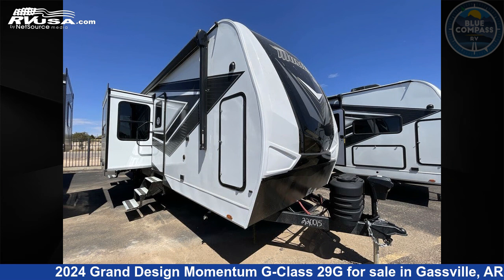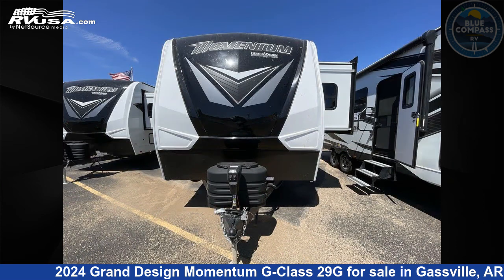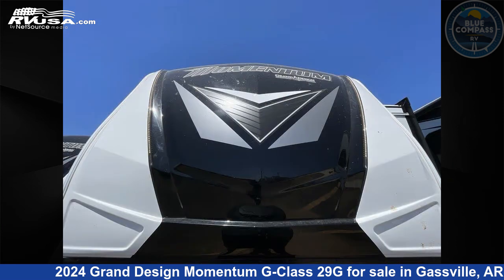This 2024 Grand Design Momentum G Class 29G is a Toy Hauler RV. It is located in Gasville, Arkansas, 72635, and is offered for sale by Blue Compass RV Gasville. Click the link in the video description to visit RVUSA.com and see more photos as well as the current price.